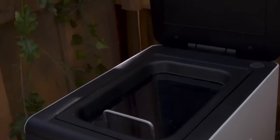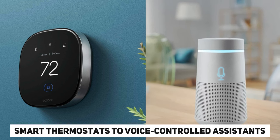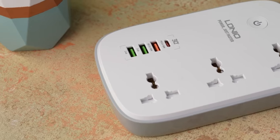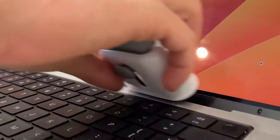Looking for some cool gadgets to make your home smarter and more efficient? From smart thermostats to voice-controlled assistants, there are plenty of cool gadgets on Amazon that can make your life easier and more convenient. Check out these new cool home gadgets on Amazon and start making your home smarter today.